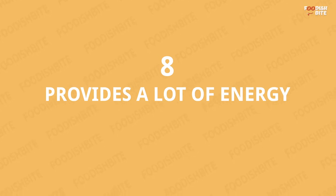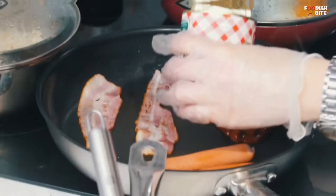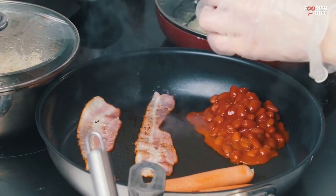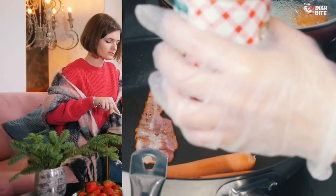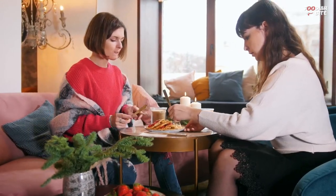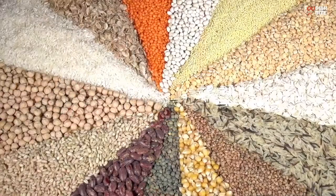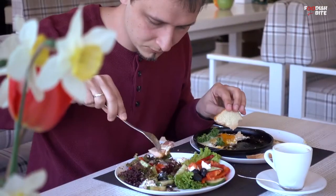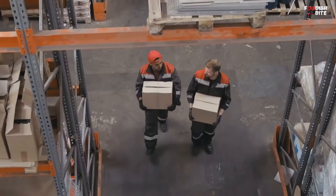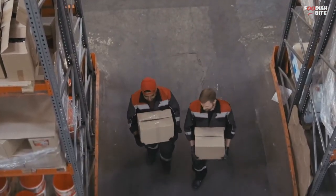Number 8: Provides A Lot Of Energy. A full English breakfast mostly consists of fat and protein with a bit of plant fiber included in it. Most people in the world take breakfast consisting of white flour and sugar products which do not have as much nutritional value as full English. This meal yields high amounts of energy and works well for people who engage in intense physical activity or labor.